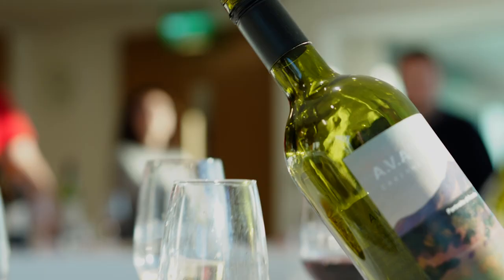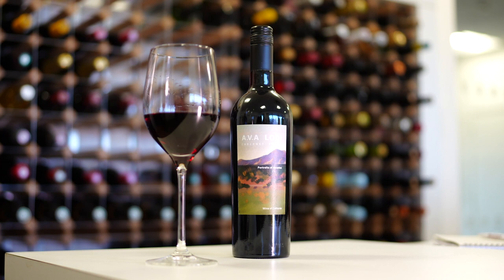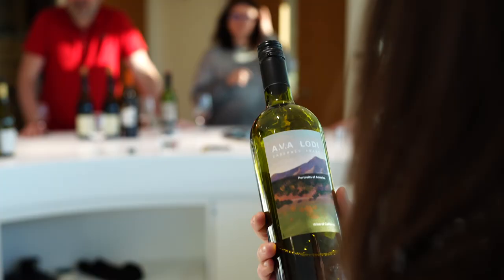Something like an aubergine parmigiana, or maybe in the summer try it with a grilled red pepper and halloumi kebab. This wine is a really great opportunity to upsell customers who are looking to try a grape variety they recognise from the old world, or maybe just try something totally new that they've never had before.